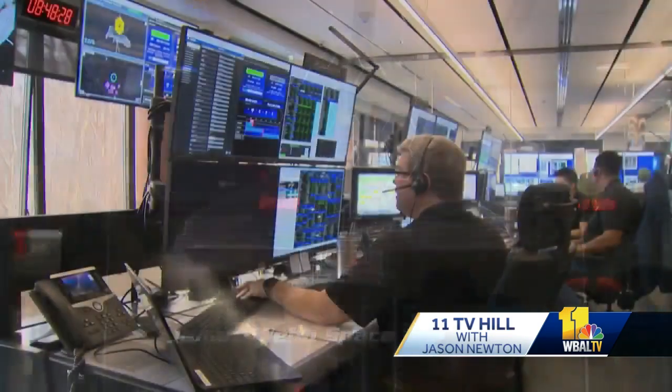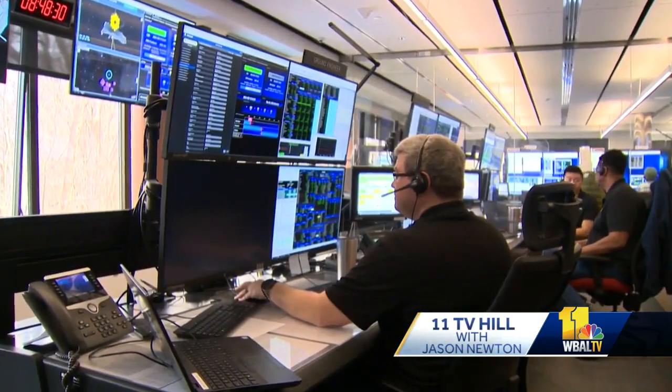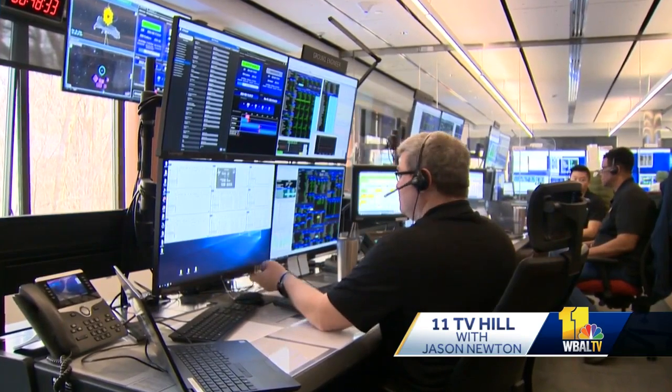And our own 11TV Hill correspondent, Tommy Clark, is inside Mission Control with more on how this project began and where it's headed.